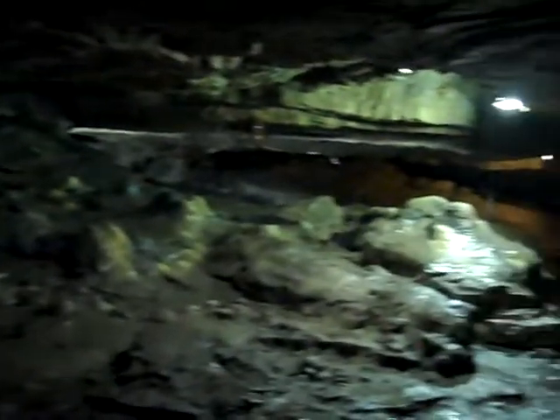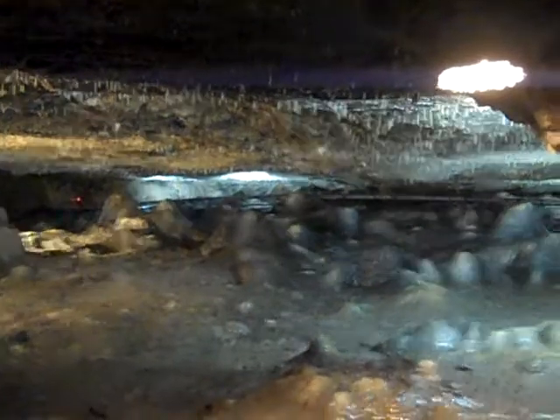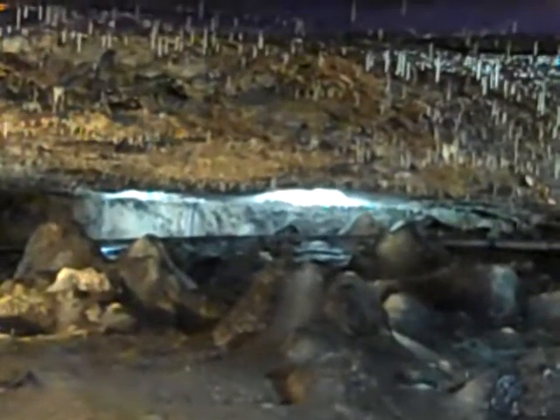You probably also noticed how wet it is. There's a very simple explanation for this. Please don't touch the ceiling. There's a very simple explanation for this. Sorry. This is actually just natural rain and groundwater seeping through the rock above us.